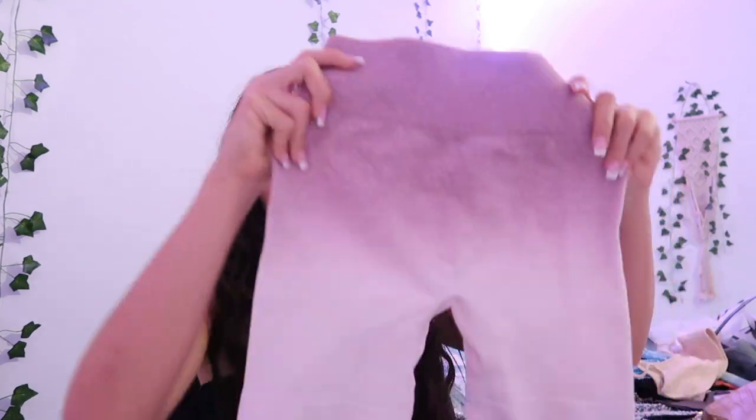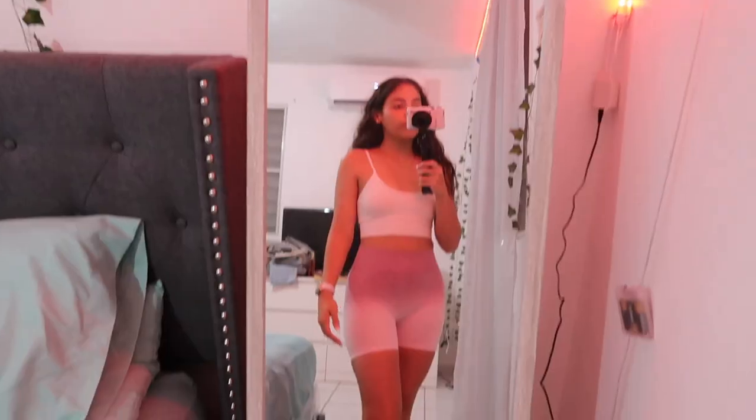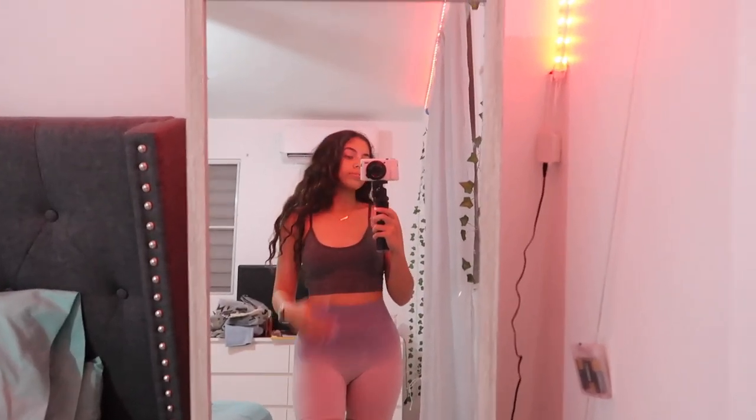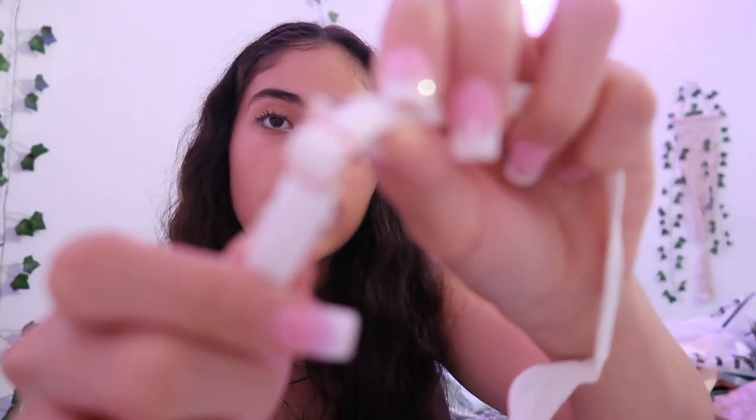Next up I'm going to show you some stuff I got for the gym, because I go to the gym every day. I got these ombre biker shorts — they came in a set of three: pink, purple, and blue. Such good quality, size small, they were like 26 dollars. To pair with that I also got a set of sports bras in a three-pack — white, gray, and blue — also in a size small, with an adjustable strap.